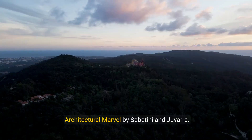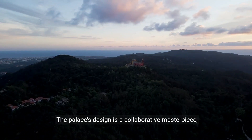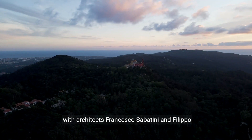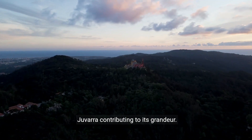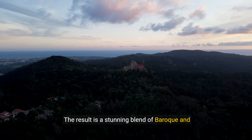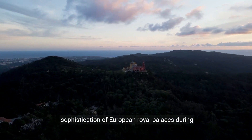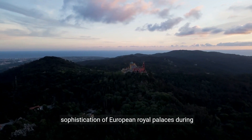Architectural Marvel by Sabatini and Juvarra. The palace's design is a collaborative masterpiece, with architects Francesco Sabatini and Filippo Juvarra contributing to its grandeur. The result is a stunning blend of Baroque and neoclassical styles, reflecting the opulence and sophistication of European royal palaces during that era.